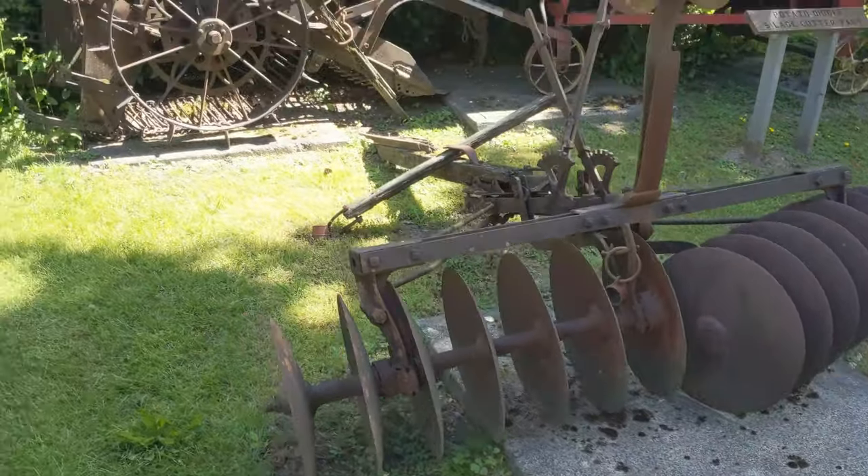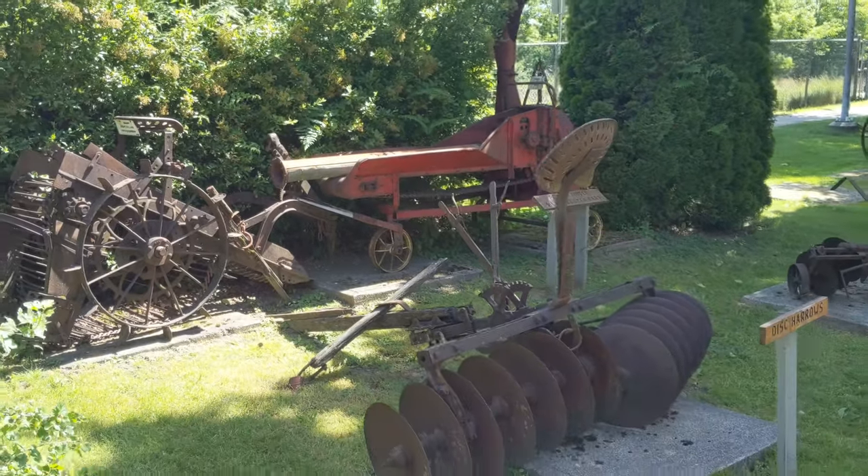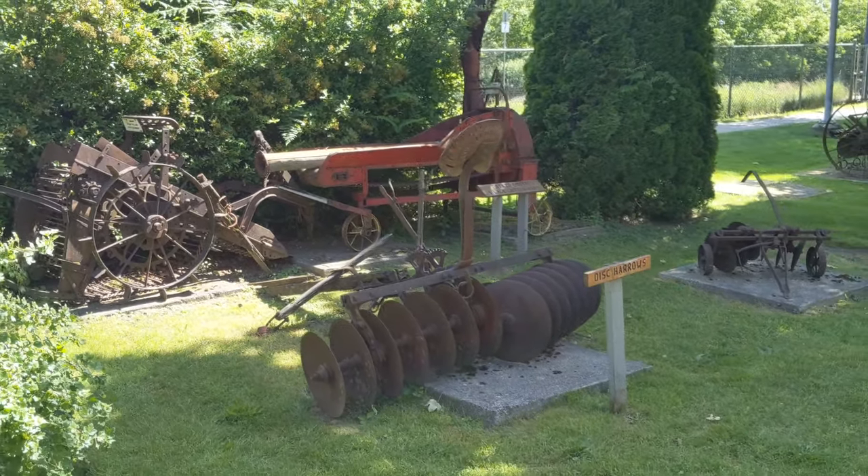The museum is housed in the heritage building located behind me. This is known as the General Store and was constructed in 1885 and moved to its present location in 1908. The building was used as a general store until 1931, when it moved to a larger location.